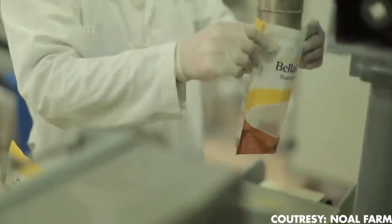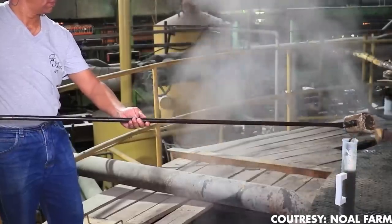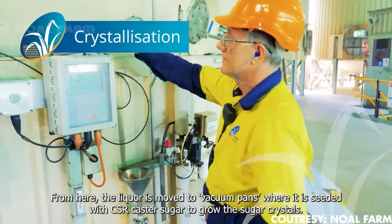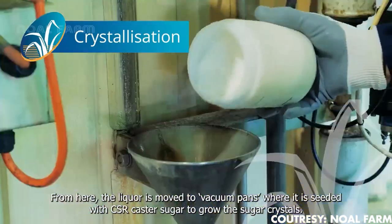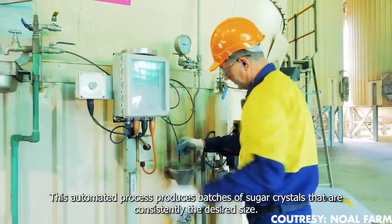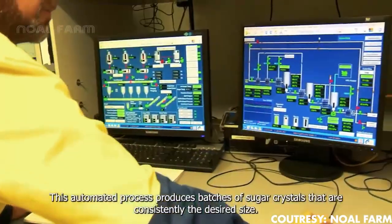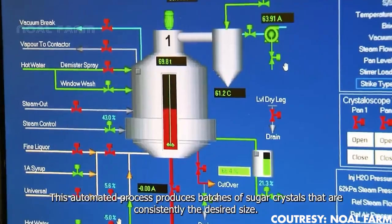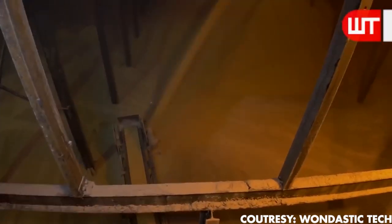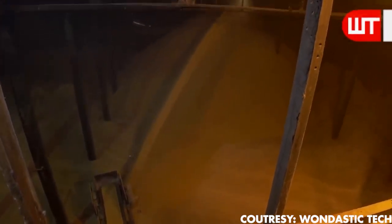The fresh juice is now boiled in evaporators, seeing a concentration boost from 15% to an impressive 60%. The resulting syrup undergoes crystallization in a vacuum pan, where sucrose crystals suspended in alcohol act as seed crystals for the growth of new sugar crystals. The dense mixture, called massacuit, is then stirred and cooled in crystallizers. A high-speed centrifugal machine removes the sugar crystals, creating raw sugar of high purity.